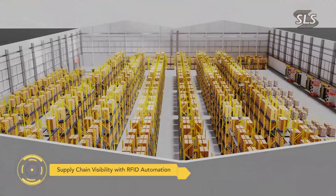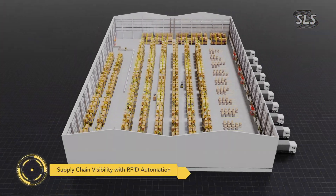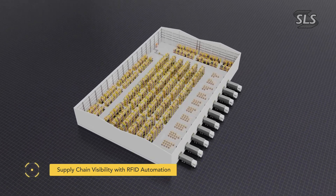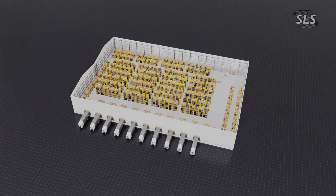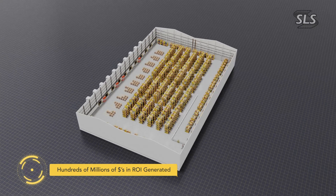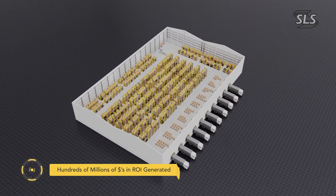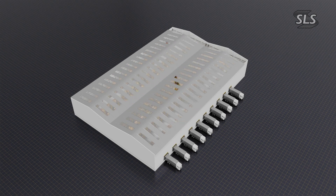Introducing Supply Chain Visibility Solutions by SLS RFID — the end-to-end solution that brings automation and unparalleled accuracy to every step of the supply chain, unlocking hundreds of millions of dollars of returns on investment for current customers. Let's see how SLS delivers impactful ROI.